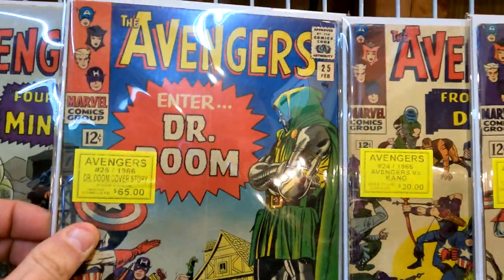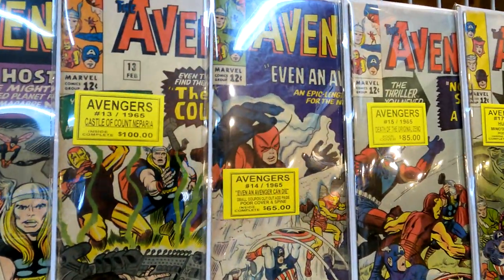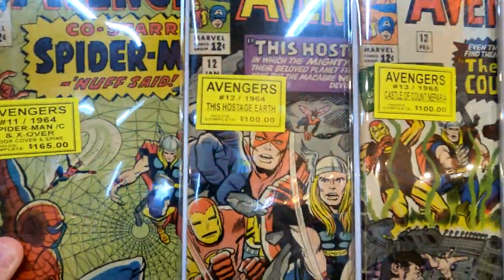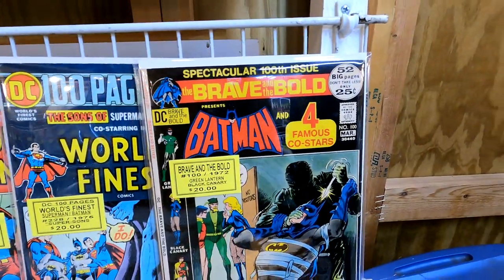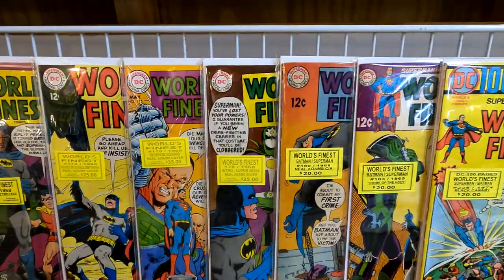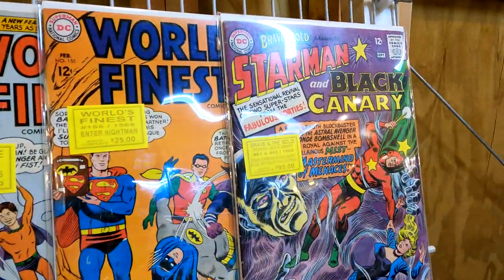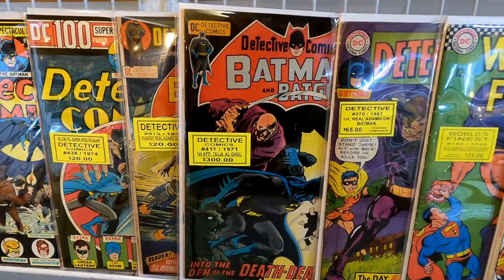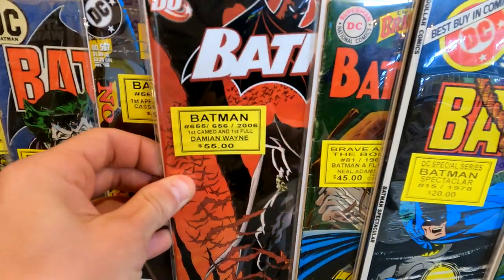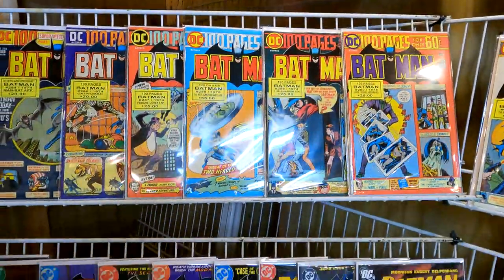Avengers issue 25 — only asking 65 for it, really cool Dr. Doom cover. Some more Avengers: issue 13, issue 12, issue 11 — asking a hundred dollars for issue 13. Coming over we got some Brave and the Bold and World's Finest — he's asking 20 a piece, and these books are in really nice condition. Some Detective Comics, more World's Finest. There's a cool 12-center: Brave and the Bold first appearance of Talia al Ghul on issue 411. More Batman, Batman issue 655 and 656 — lots of Batman keys.